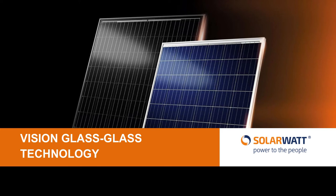Welcome to our video about Vision glass-glass solar panels from SolarWatt. In this short video, we would like to introduce you to our robust solar panels, built to produce free solar power for generations. You can watch our company video to learn more about SolarWatt, but this video will focus specifically on the Vision panels.